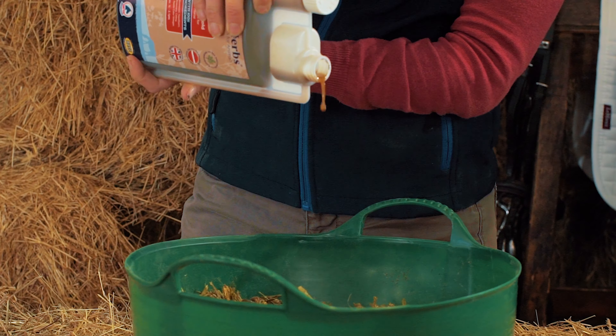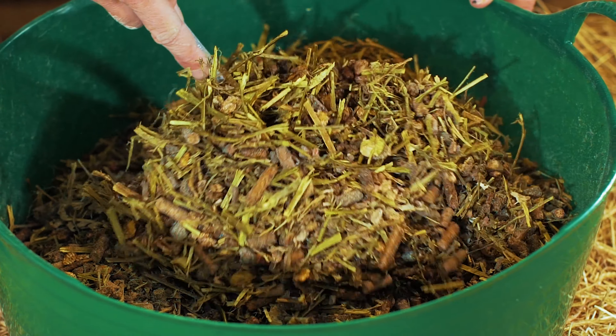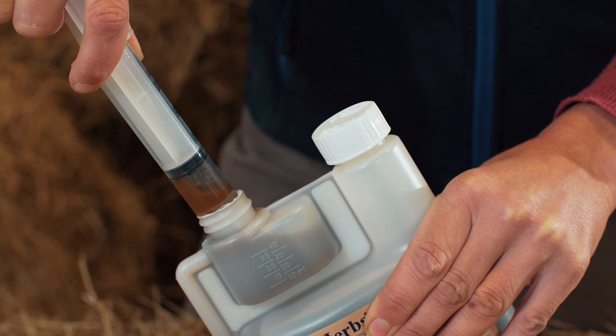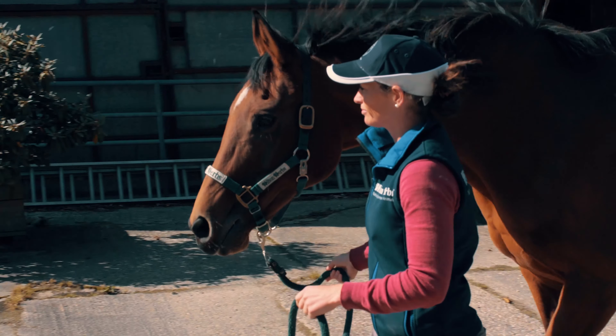We recommend splitting the daily amount of either product into two administrations or, if preferred, our gold product can be syringed directly into the horse's mouth.